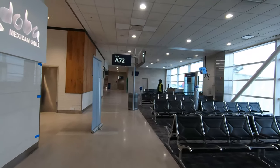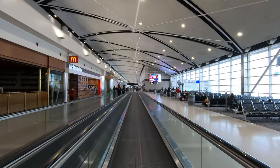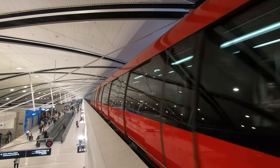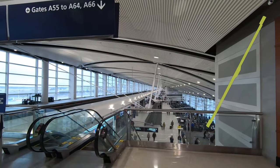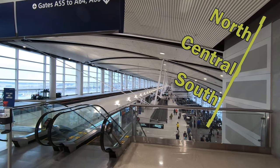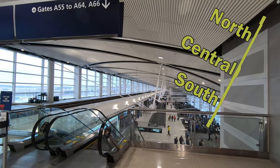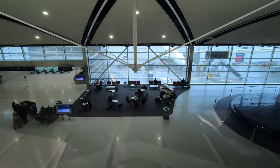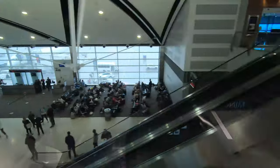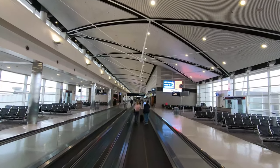Concourse A has 62 gates along its length, and while you can walk the whole thing, DTW has a better option. The express tram people mover is located above the terminal level and provides rapid transit to three stations in Concourse A — one to the south, one to the north, and one in the center, where you'll either exit to baggage claim or connect to B and C via the tunnel. The trip between each station takes about 90 seconds, and from one end to the other in three and a half minutes. Two trams run in opposite directions simultaneously. Even if you just miss the tram and have to wait, you'll still be able to cross the enormous terminal in under five minutes. Walking, if you're curious, takes about 15 minutes end-to-end with moving sidewalks to help.